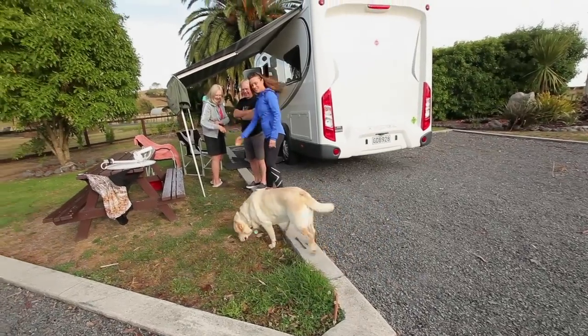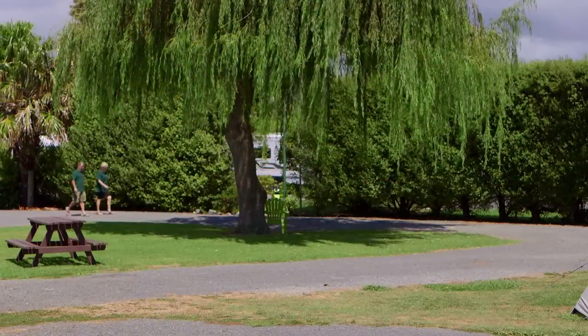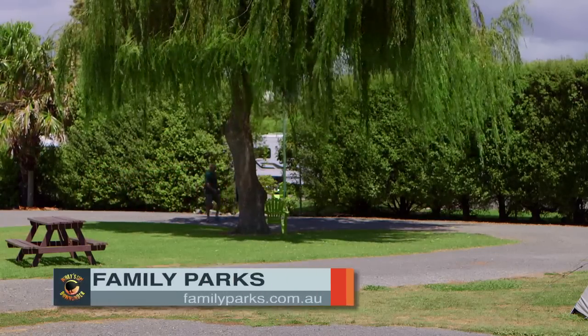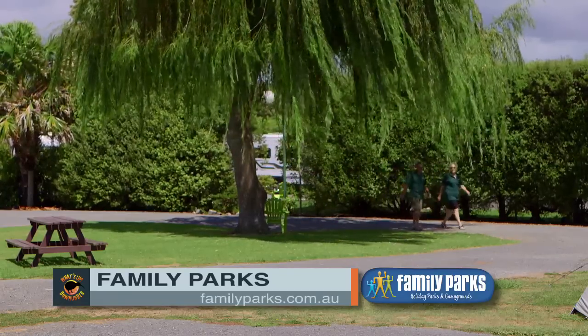And when you just want to relax and enjoy the natural hot springs of Miranda, you don't have to go too far — they have their own mineral hot pool right on site. People just love it; it's an experience they can't really miss. If you want to find out more about this park or any other family park, just log on to familyparks.com.au.